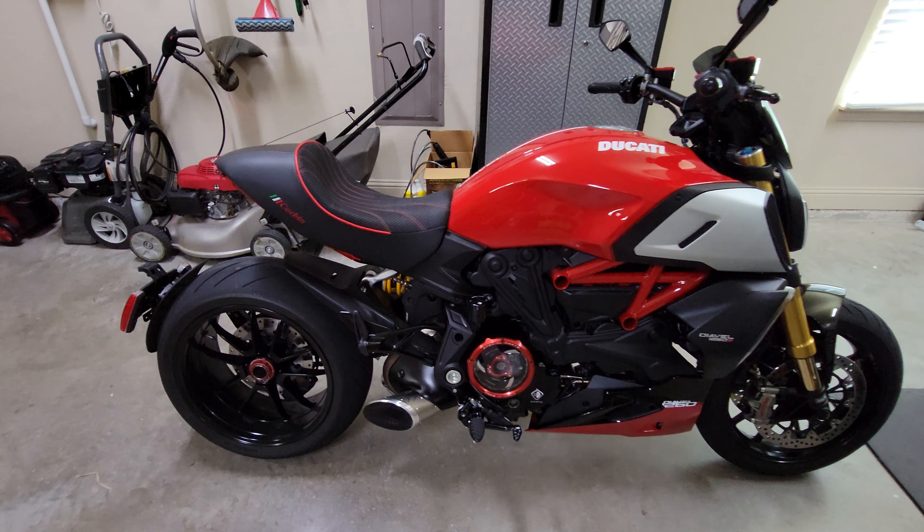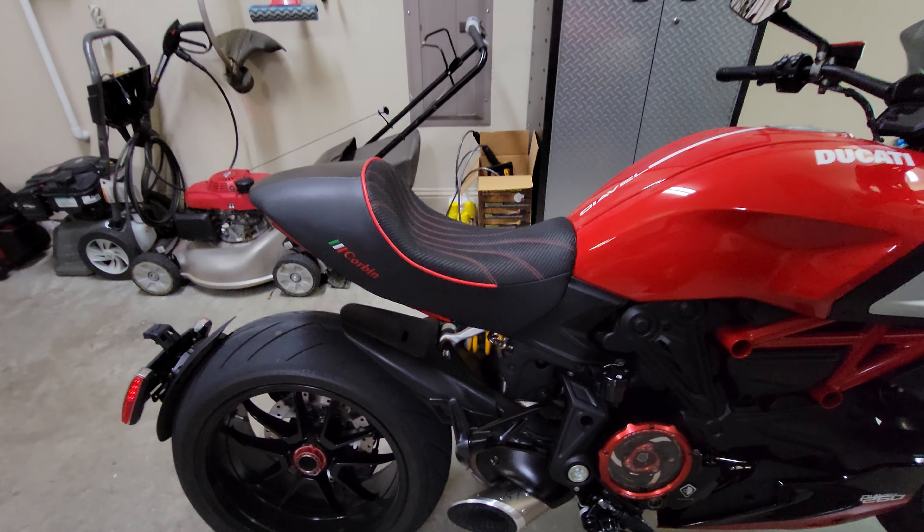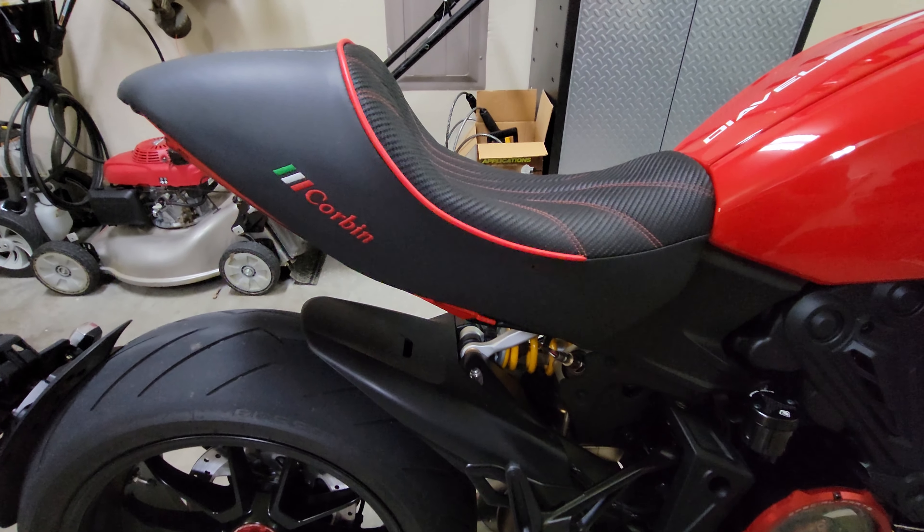This is the 2021 Ducati Diavel 1260S. We're talking about the Corbin seat today.